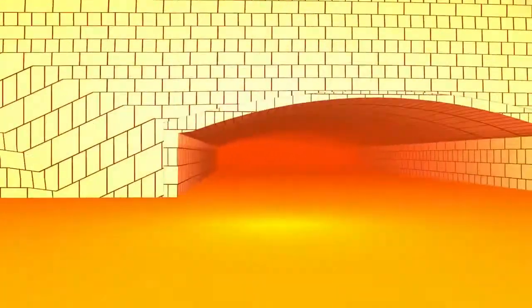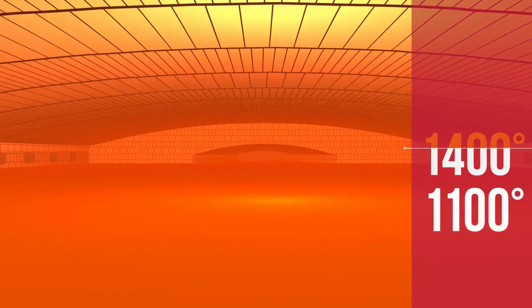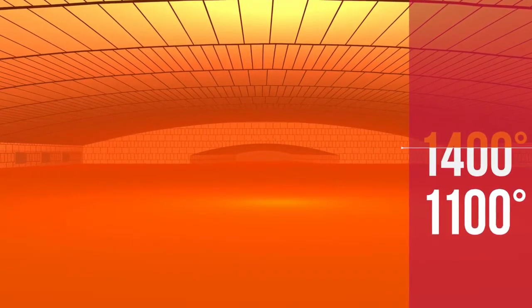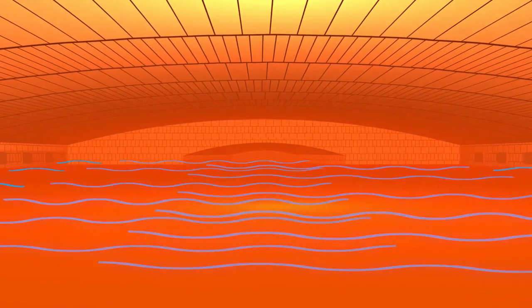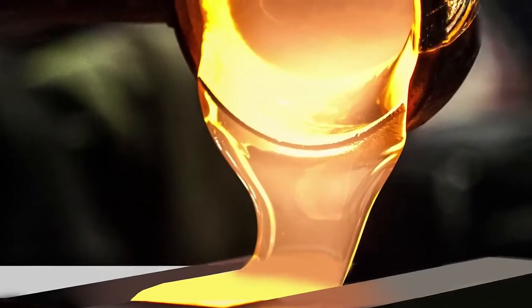In the working end zone, to prepare the spreading of the glass over the tin bath, it is cooled down from 1,400 to 1,100 degrees Celsius. A cold airflow is regulated for it to precisely reach the temperature and viscosity required at the forming zone. Glass is then ready to leave the melting furnace and enter an enclosed bath of molten tin. At that point of the process, the glass looks like honey.